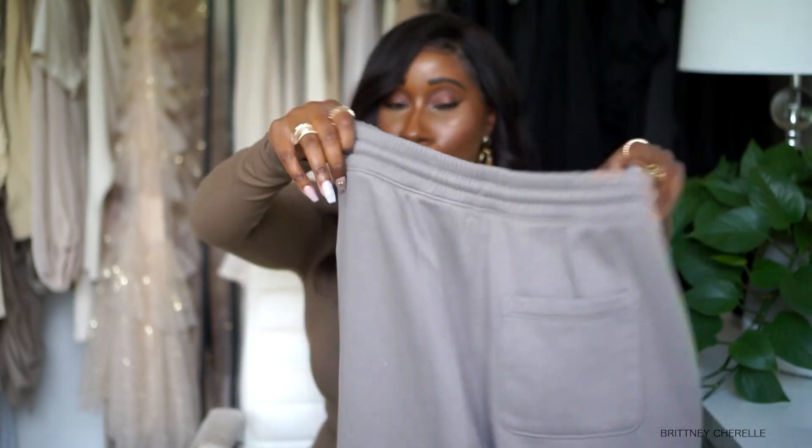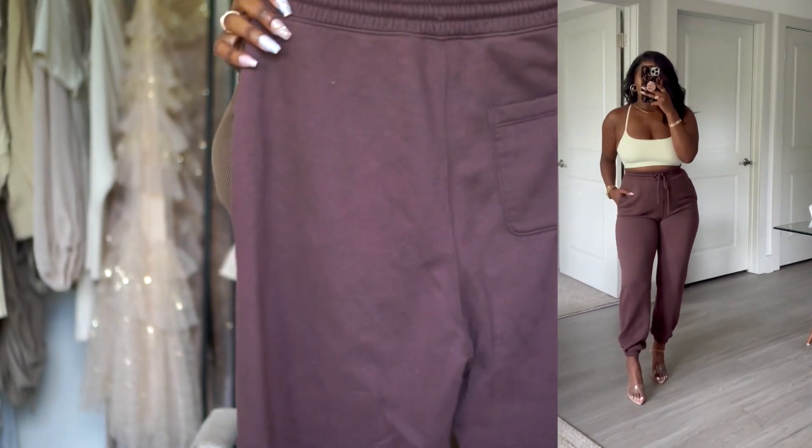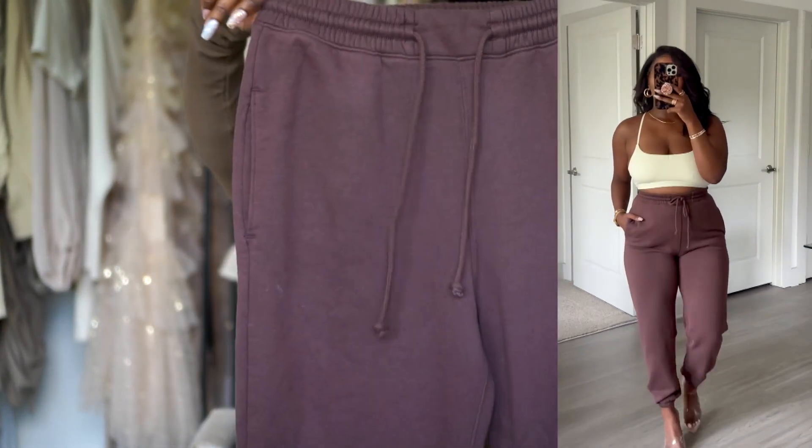The first additional pair is in this taupe color with a pocket on the back — more of a classic traditional sweatpant. You can dress these up with a cute mock neck, turtleneck, or oversized sweater and a trench coat with sneakers — dressed down but a little edgy. I also got that same style in a rich chocolate brown. They're very stretchy, just a good quintessential sweatpant for fall.